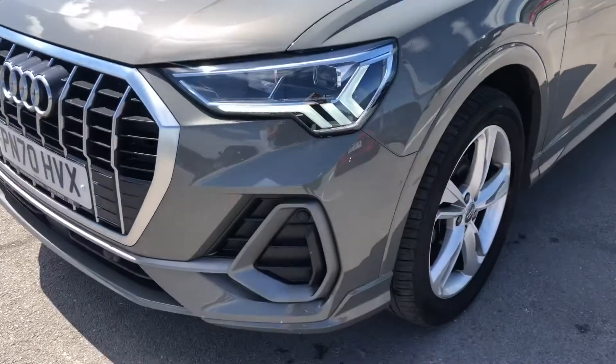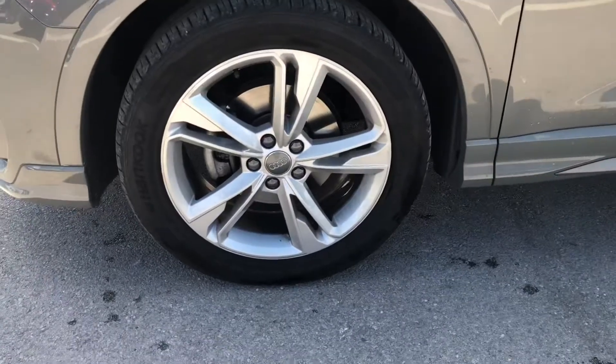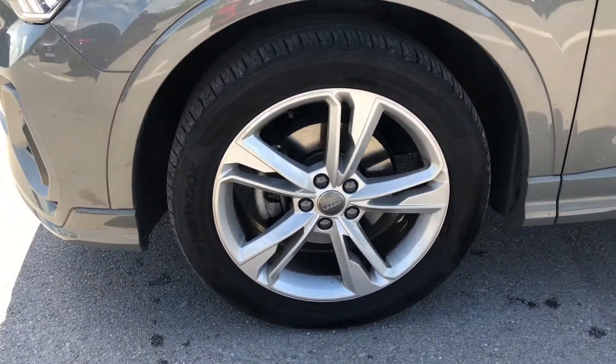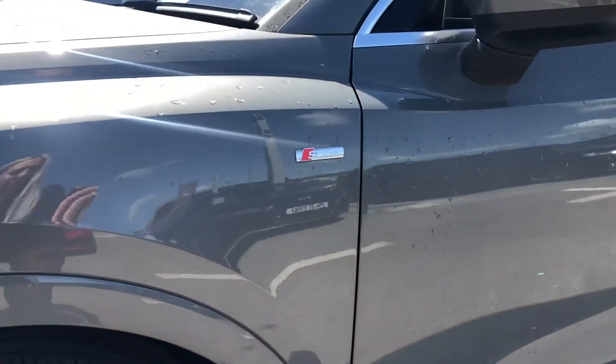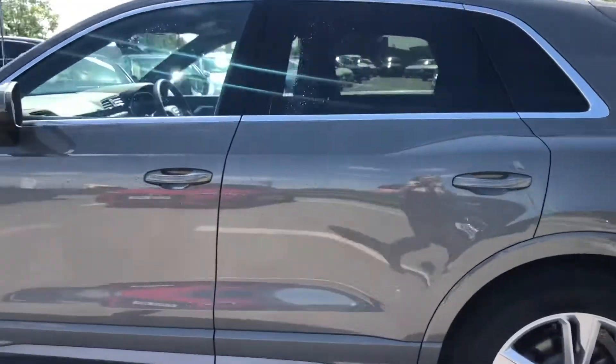Starting at the front of the car, we have LED headlights with LED daytime running lights, ensuring you have maximum visibility on all your journeys, as well as the 19-inch 5-twin spoke dynamic design alloy wheels contrasting really nicely against the paint.